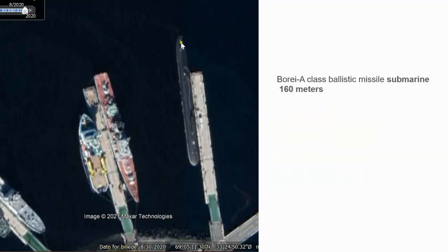Next to it we have a Borei-class ballistic missile submarine — it's 160 meters. If you look at the tail, you can see this is a Borei-A class. Go to the Russian military website and look at Wikipedia; it's relatively easy to identify. Here they have the ballistic missiles. If you're interested in looking it up yourself, you can see the coordinates here, put them in Google Earth, and it will bring you automatically here.